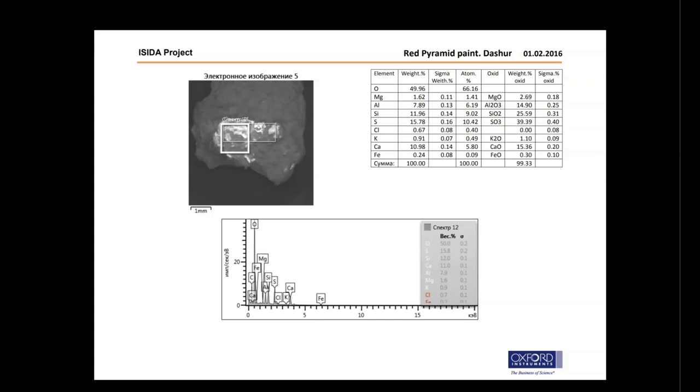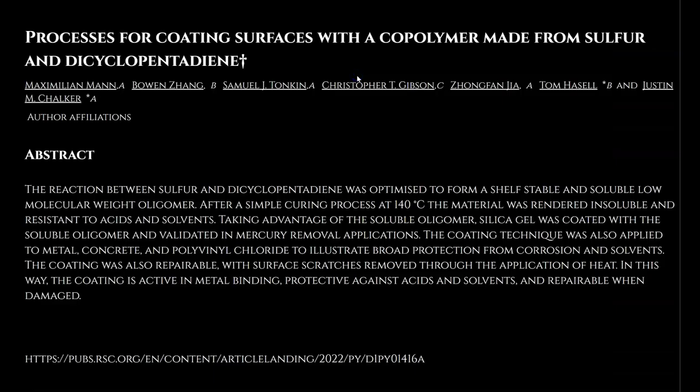Remember all of these constituents, because they will be coming up again in just a moment. As previously explained, this coating compound appears to be a copolymer material made from solid sulfur trioxide and silicon dioxide that may have functioned similarly to a surface coating compound presented by the Royal Society of Chemistry — composed of solid sulfur trioxide and dicyclopentadiene — that is "insoluble and resistant to acids and solvents," could be applied to concrete and limestone to provide "broad protection from corrosion and solvents," and may have been easily or even self-repairable with "surface scratches removed through the application of heat."